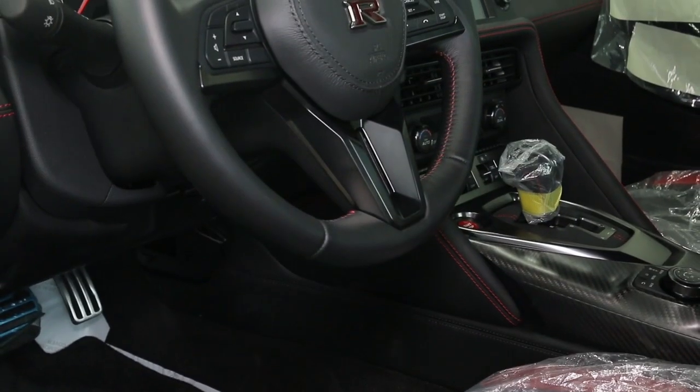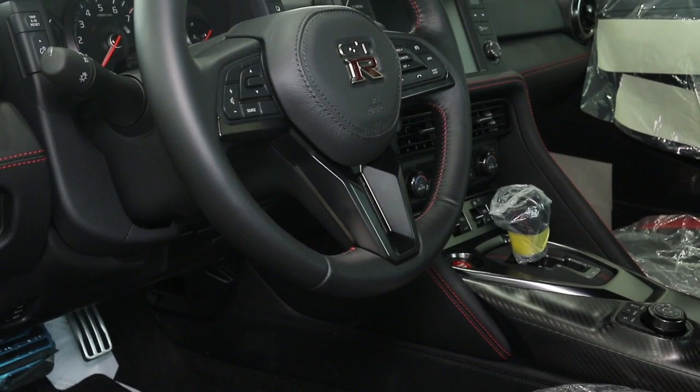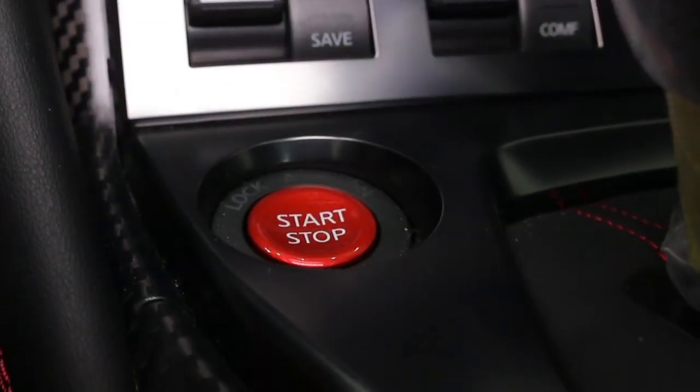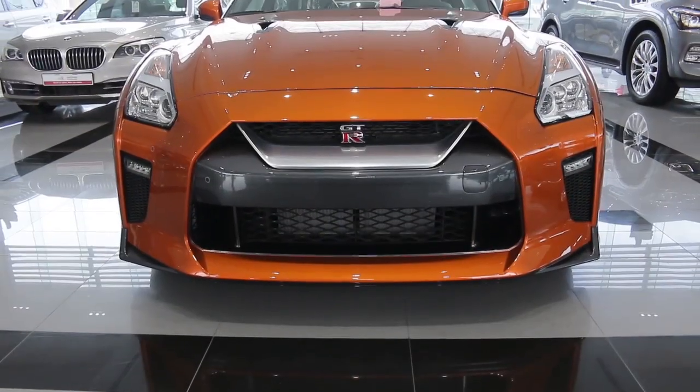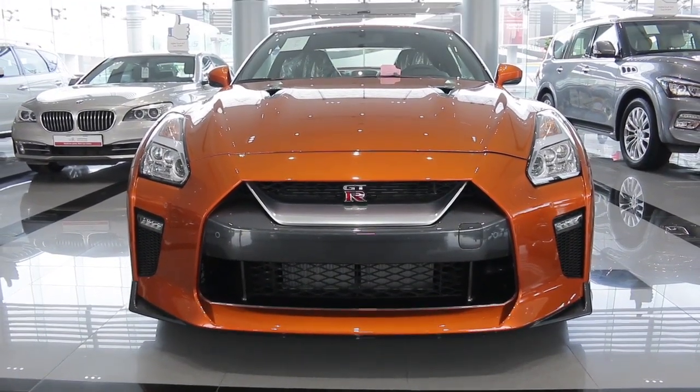Additional features include a premium sound system, powered seats, toggle switches to adjust the suspension, engine notes, and chassis, plus many other premium features. This GT-R is for sale at Arabian Automobiles.